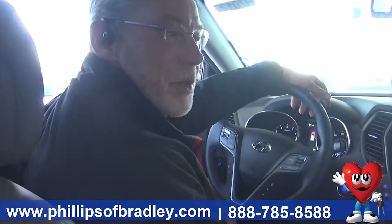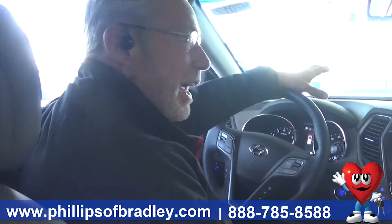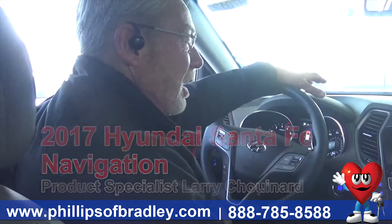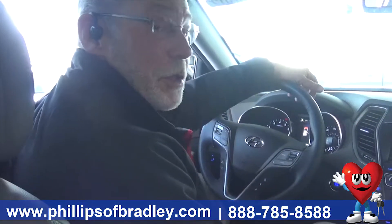Good morning, this is Larry Chouinard from Phillips Auto Group in Bradley, and over here on the Hyundai side, this is the 2017 Hyundai Santa Fe with the Ultimate Package.